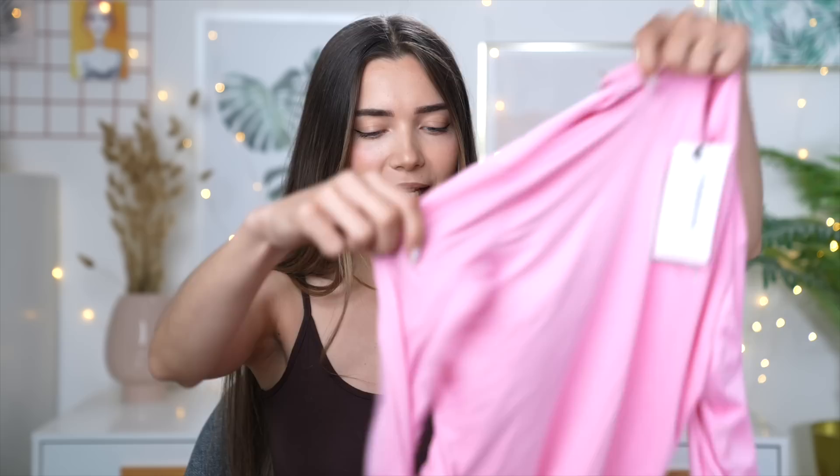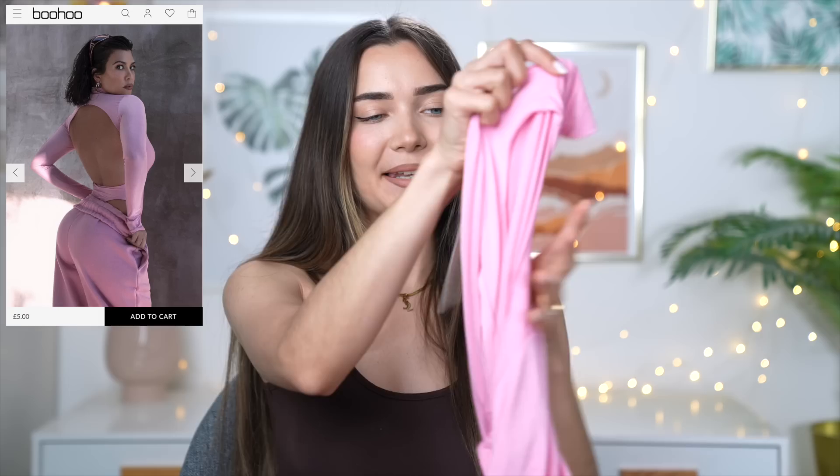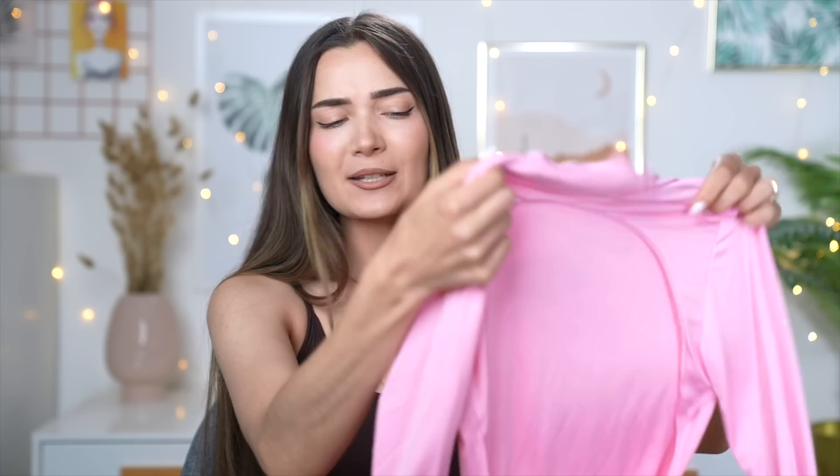First of all, the actual body is only £5, which is kind of crazy. This is what it looks like — it's basically a turtleneck kind of body, nothing too complicated, but it is completely backless on the back. I feel like it's just such a gorgeous colour and it's a bodysuit I don't own in my wardrobe. And then to go with the bodysuit, we have these amazing pink joggers — I want you guys to guess how much these were.